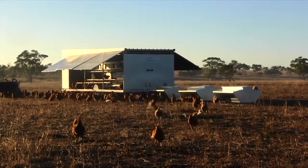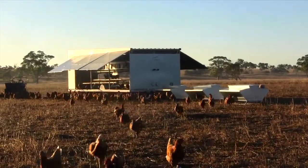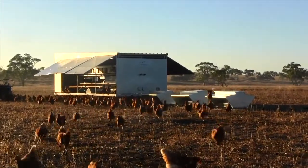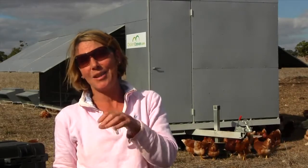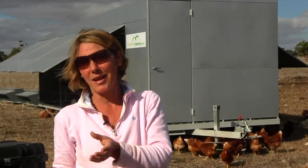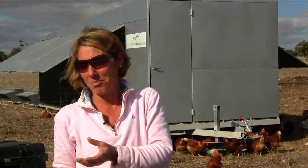We realised what we could do with the chooks, integrating them into our cattle rotation with the chooks running behind. We have a lot of white snails here, which are a cereal pest. The chooks can eat those snails. They benefit our land by scratching it and giving it movement.